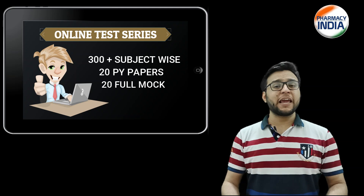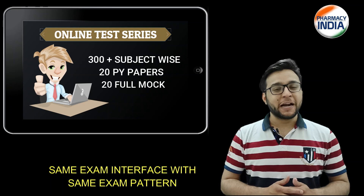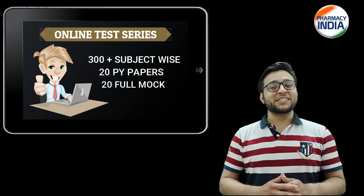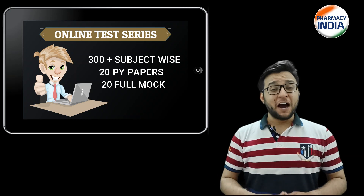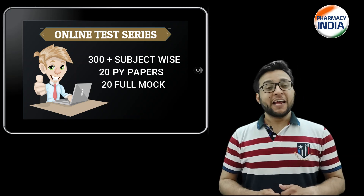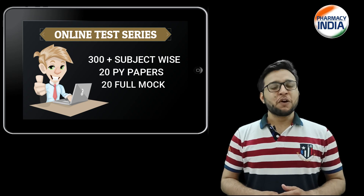The test series has the same exam interface as the actual GPAT exam. So students, start your preparation today with Pharmacy India — face it, fight it, achieve it. Stay tuned and thanks for watching.